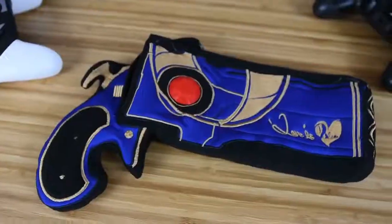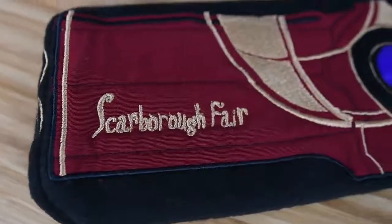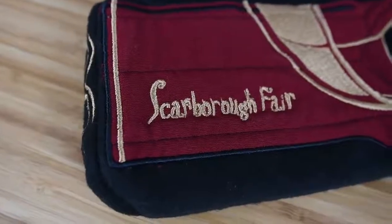I guess we'll do a weird one — that's probably what I did for the title. Can you actually tell what this is and what it's for? Is it an oven mitt? No, but I could totally see that. It is from Bayonetta. There's Scarborough Fair on the other side.